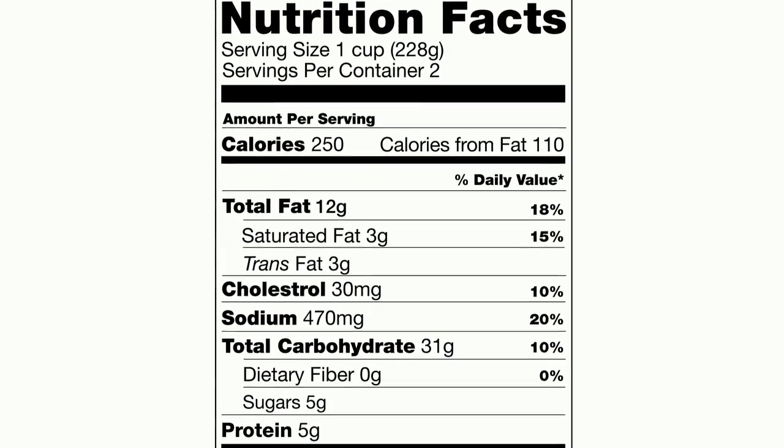So again, utilize the nutrition facts labels — look at the serving size, as this is really important for making the rest of the information make sense — and take advantage of those online databases: MyPyramidTracker.gov or the USDA National Food Database. I'm Charlotte, and eat happy.